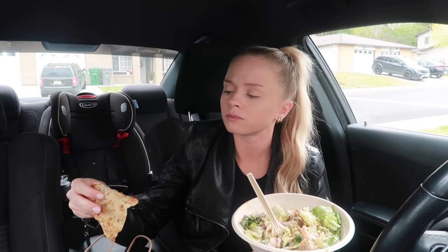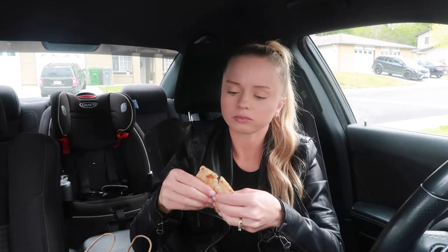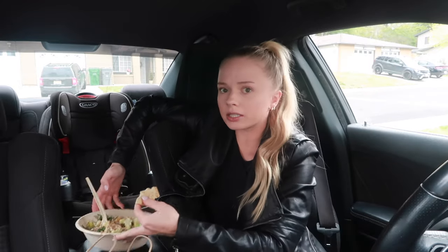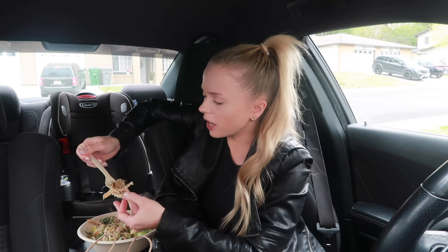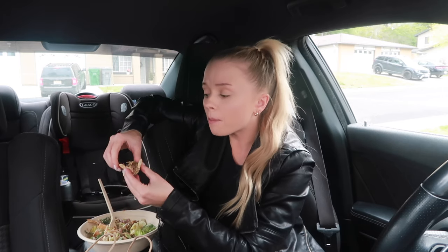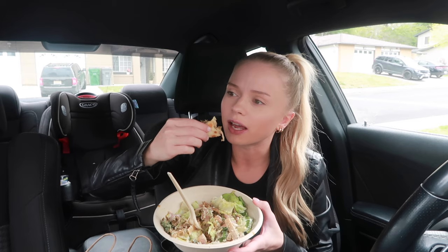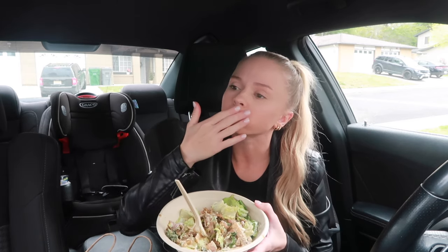I love pita bread. That is good. I'm going to tear it and put a little bit of the lamb on it. They also had a pita wrap — I thought about getting that but the bowl was already $15 and the wrap was like $8, so I was like I wouldn't be able to eat all that anyway, so I just got the bowl. That's good.